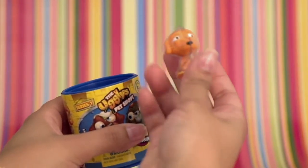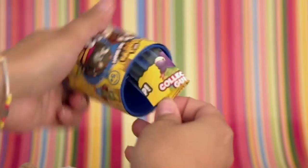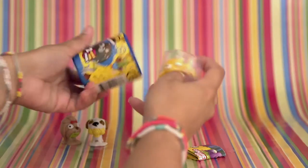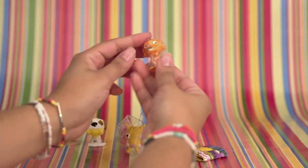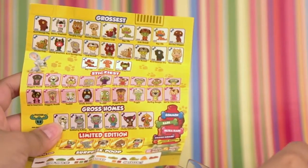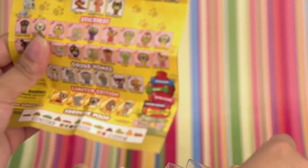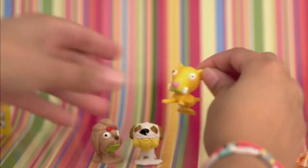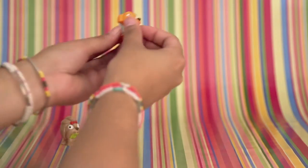So again, this one comes with two figures. If we go back to our collector's guide, it looks like we've got Worried Whippet and Butt Ugly Bull Terrier. This one is Butt Ugly Bull Terrier, and this one is Worried Whippet.